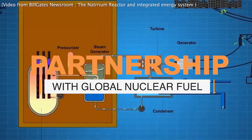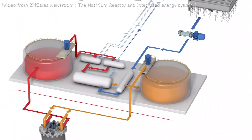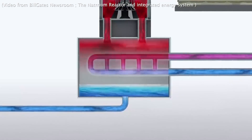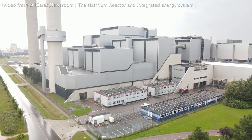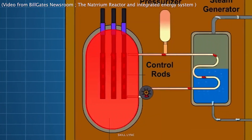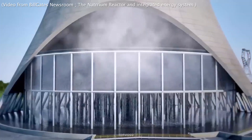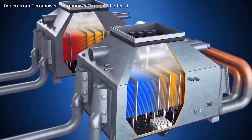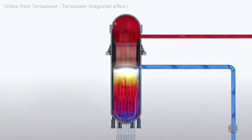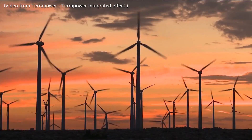TerraPower has also reached an agreement with Global Nuclear Fuel, a world-leading supplier of boiling water reactor fuel and fuel-related engineering services, to build a Natrium fuel facility near Wilmington. This facility will provide a fuel supply chain required for the U.S. to deploy advanced reactors domestically and globally. The Natrium Fuel Facility Project, which will cost about $200 million, will be jointly financed by TerraPower and the U.S. Department of Energy through the Advanced Reactor Demonstration Program. Construction is expected to commence in 2023.